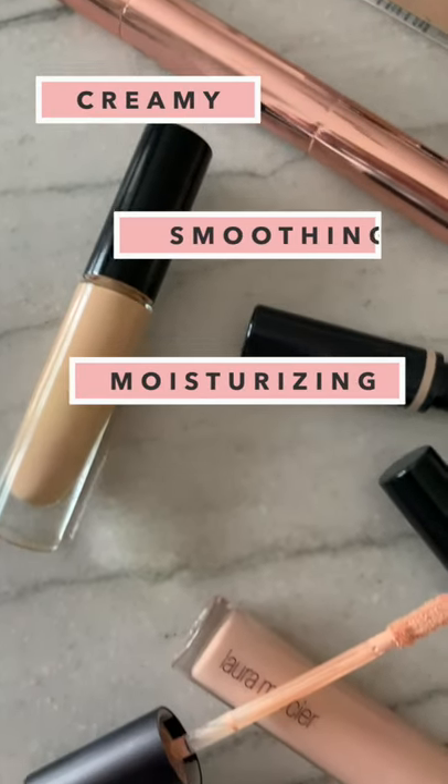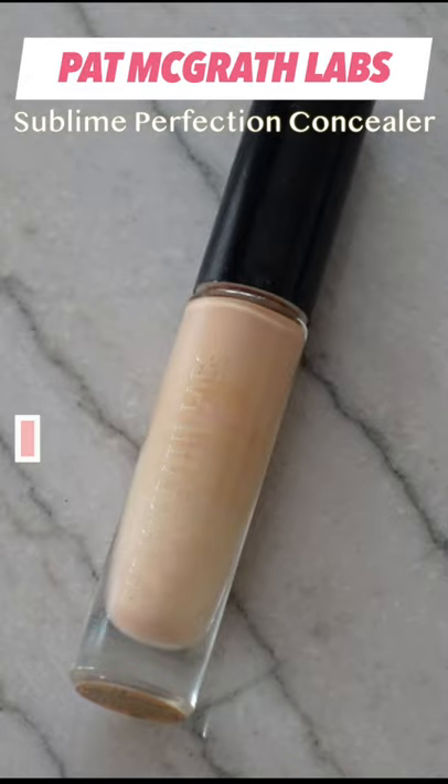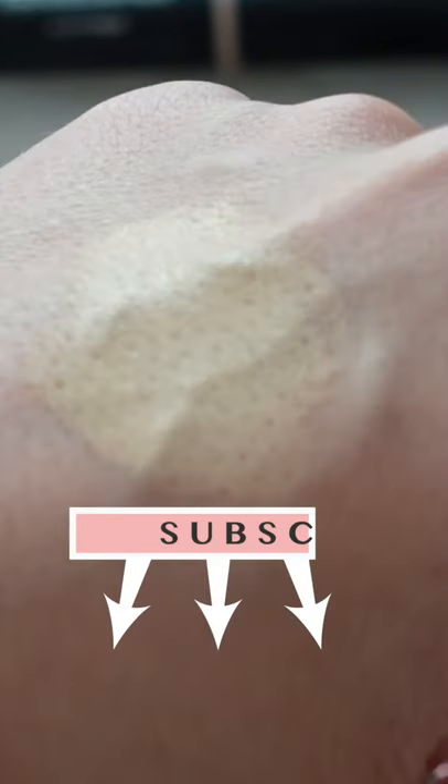If you have mature, textured, or dry under eyes, here are six concealers just for you. Pat McGrath's Sublime Perfection is full coverage and brightening, yet lightweight and looks natural. Plus it has ingredients that blur imperfections, fight wrinkles, and moisturize.